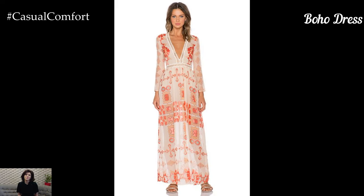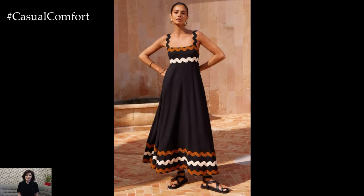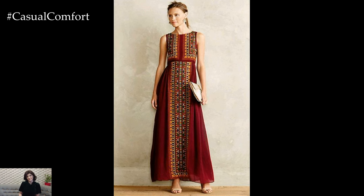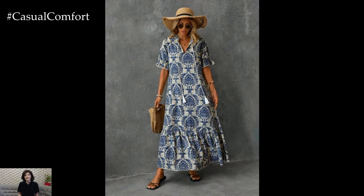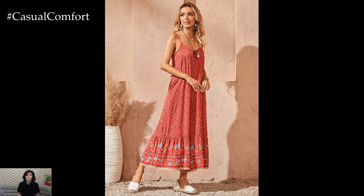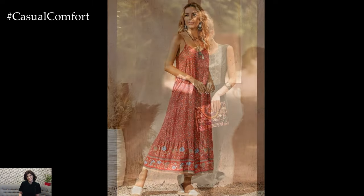The Boho Dress. Boho dresses are perfect for those who love a relaxed, free-spirited style. These dresses often feature flowing silhouettes, intricate embroidery, and earthy colors. Boho dresses are perfect for summer festivals, beach vacations, or any casual outing. Look for dresses with details like bell sleeves, tassels, and fringe to add a bohemian touch to your outfit. Pair your boho dress with gladiator sandals and a floppy hat for the ultimate boho chic look.